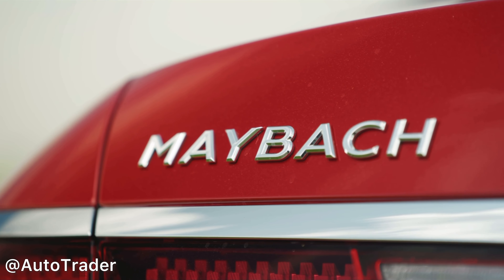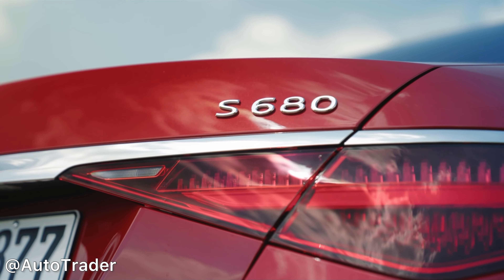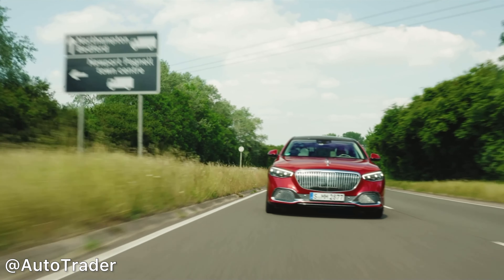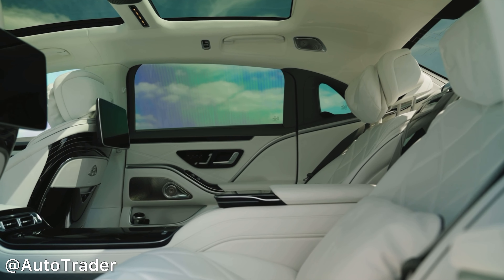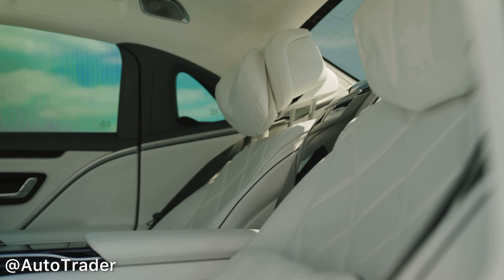More features you'll notice from the side include lots of chrome, engine size badging, Maybach badging, and a raised C-pillar so passengers have more headroom in the back. You'll also notice very sleek door handles activated at the touch of a button. From the front you'll notice the Maybach bespoke grille, the Mercedes three-pointed star, and lots of nice chrome including a lovely strip down the bonnet.